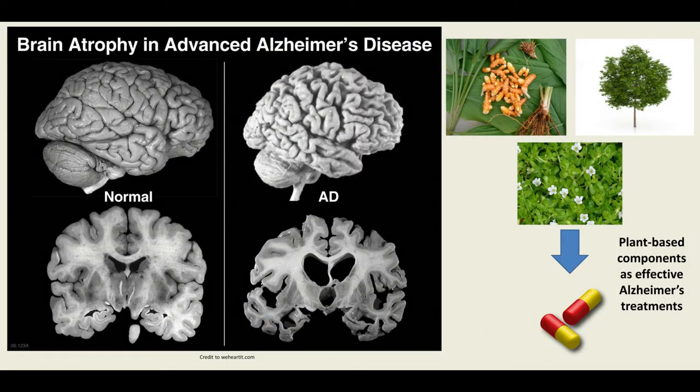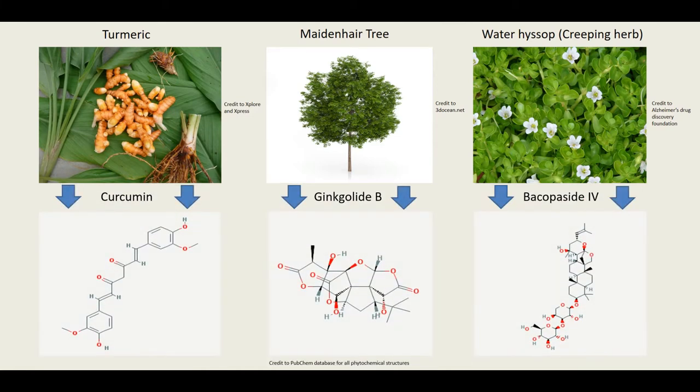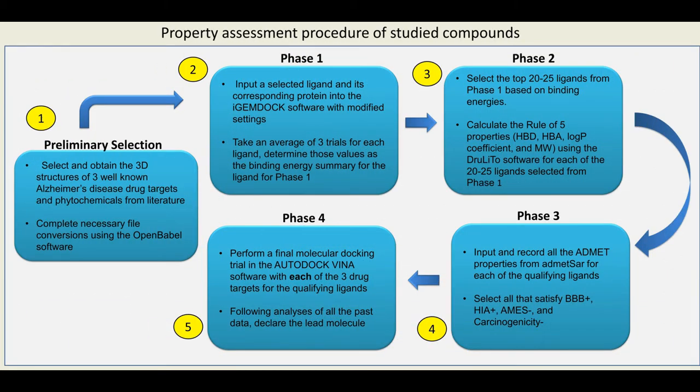My project dealt with how specific plant components can be used to treat Alzheimer's disease. I first selected three drug targets from literature that were known for having a role in the development of Alzheimer's. Then I selected three plants known for having a positive effect on patients in the past. Based on the active compounds in these plants, and with the aid of various software sources and databases, I made a total of 150 plant-derived compounds and tested their various properties over the course of two years to conclude whether or not they could be effective in Alzheimer's treatment.